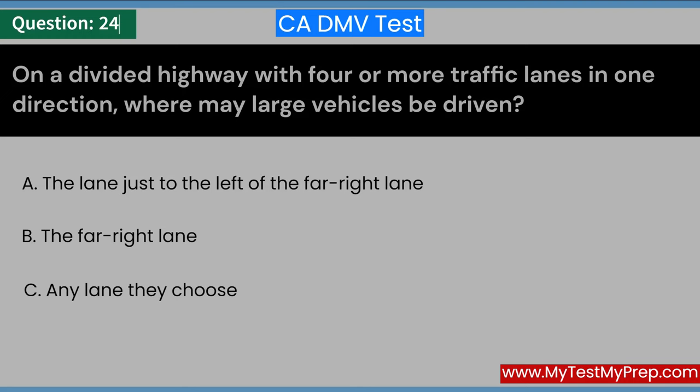On a divided highway with four or more traffic lanes in one direction, where may large vehicles be driven? A. The lane just to the left of the far-right lane. B. The far-right lane. C. Any lane they choose. Answer: A. The lane just to the left of the far-right lane.